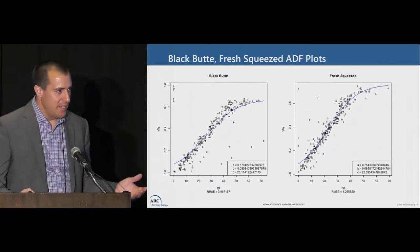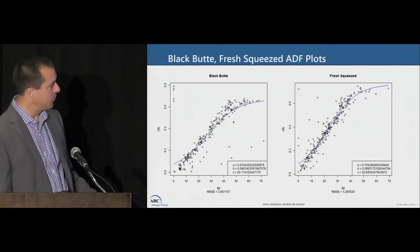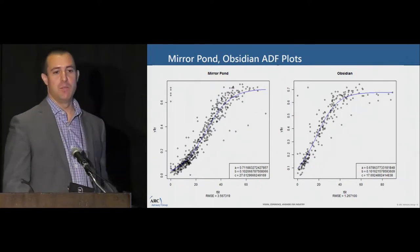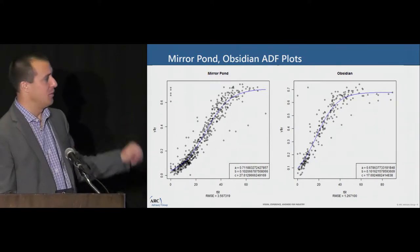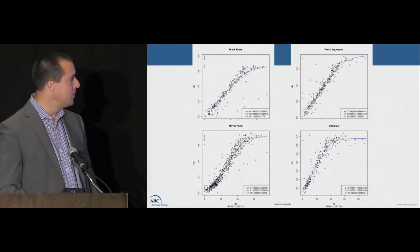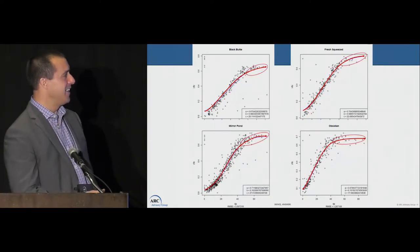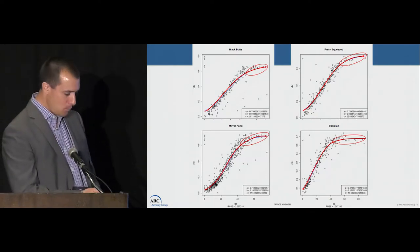We started looking at this data and thought it seemed like something we might be able to predict. Here's a curve of apparent degree of fermentation versus time for our Porter, our Fresh Squeezed, our Mirror Pond Pale Ale, and Obsidian Stout — shameless plug for our brands. You can see the data lines up pretty well; it's a similar shape curve for all of them. It starts off kind of slow, then there's a linear section in the middle, and then it slows down again at the end — a general fermentation curve.